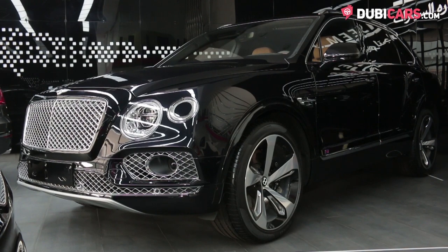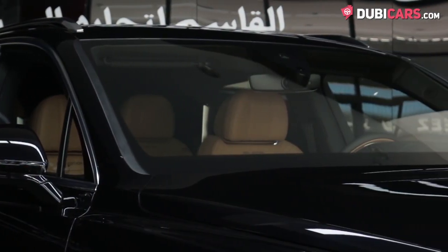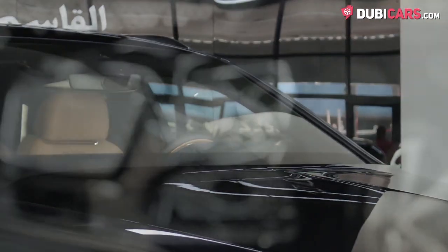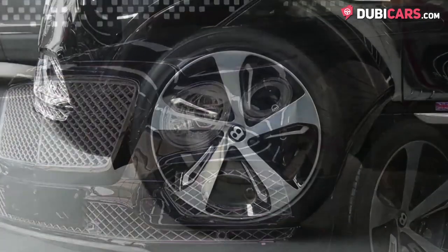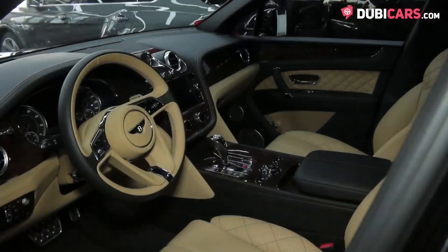Covering this premium SUV is a shiny coat of brand-new black paint, and options include parking sensors, adaptive LED headlights, roof rails, 360-degree camera, soft closing doors, adaptive cruise control, 22-inch alloy rims, and dual exhaust tips sticking out of the rear end.